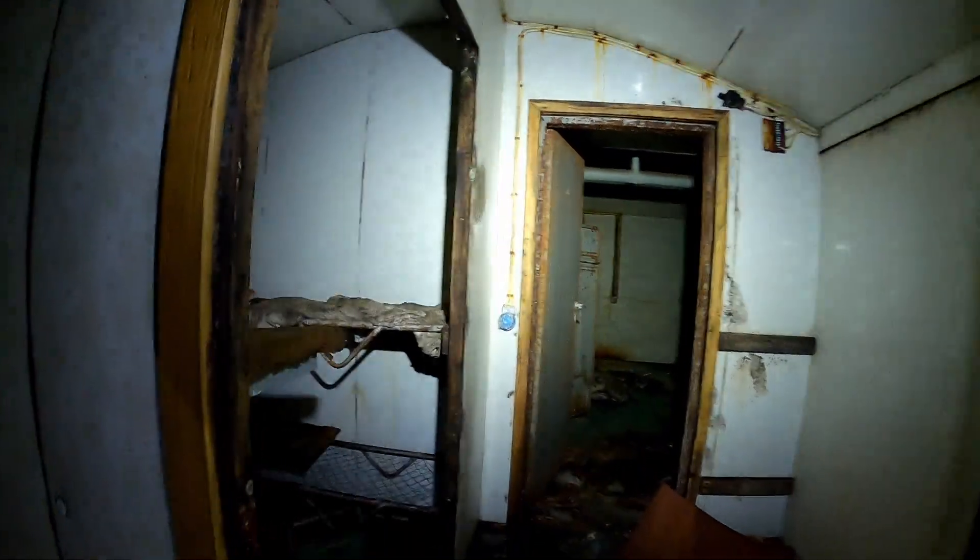There's a toilet and a shower — no, that's not a shower. What is this? This is like a small communications room or something, because this was like the command central of this bunker.